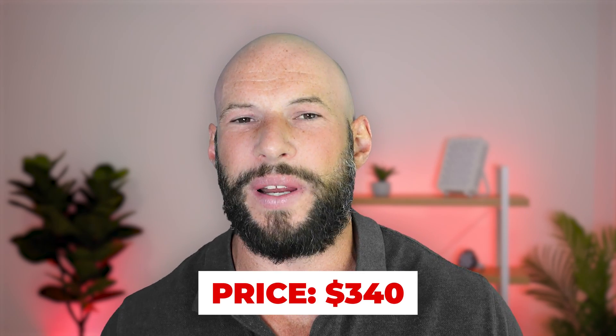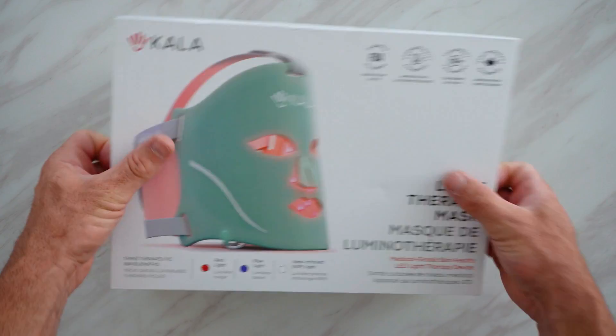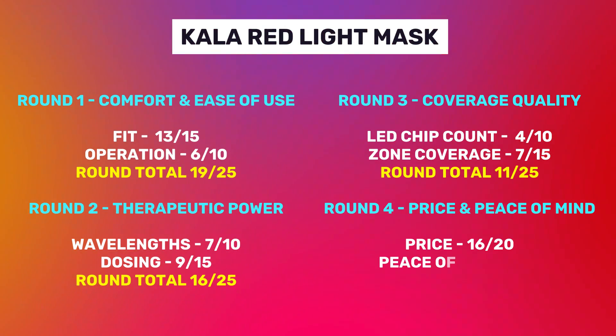Finally, we look at price and peace of mind. You can pick up the Kala mask for just over $300 US. However, I'm affiliated with this company and they've given me a discount link. If you order through that link, you save 15%, and shipping to the USA or Canada is also free, bringing the price to $289 US — quite an attractive price point. I'm giving this a score of 16 out of 20. For peace of mind — looking at the company, warranty, and return periods — unfortunately it's not very good. Kala has been around for some time and I've reviewed many of their products, but they only provide a one-year warranty and there is absolutely no return policy. So if you're sitting on the fence and want to trial it at home for a few weeks, I'd recommend looking elsewhere.